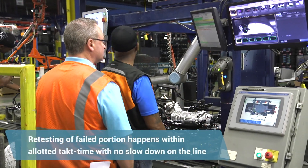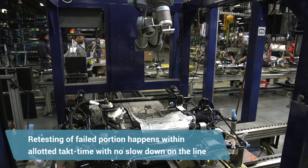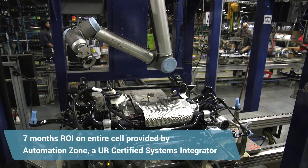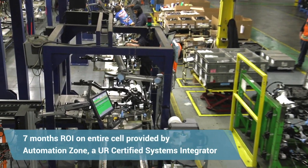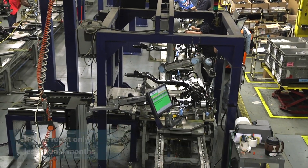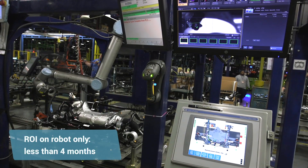If the inspection fails, you are able to interact with the Universal Robot and go in and fix the issue. The return on investment is probably about seven months. We had a turnkey operation that inclusively had an integrator included. The payback for the hardware for Universal Robots in itself would be probably less than four months.